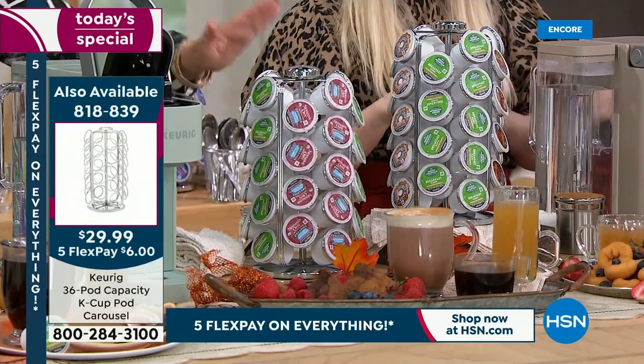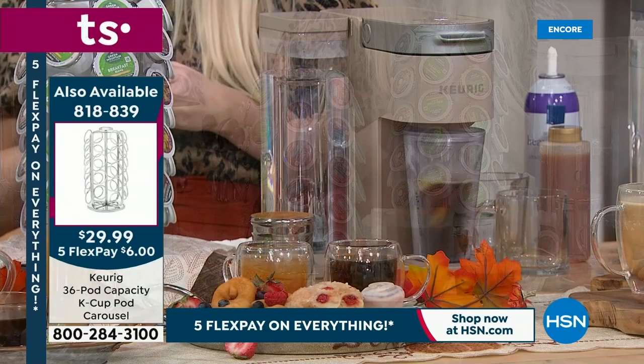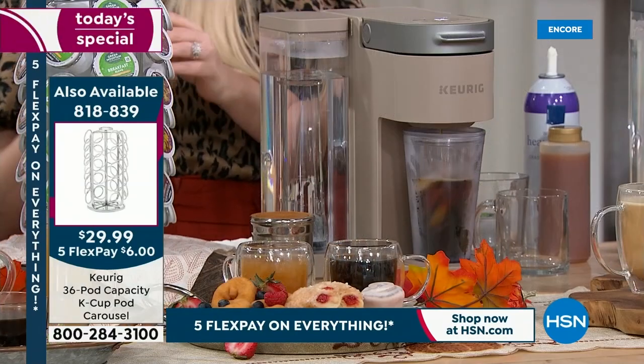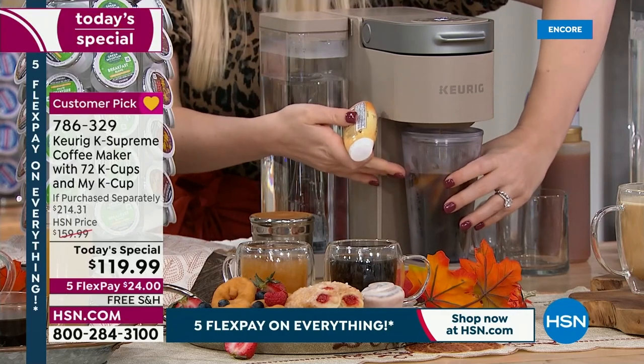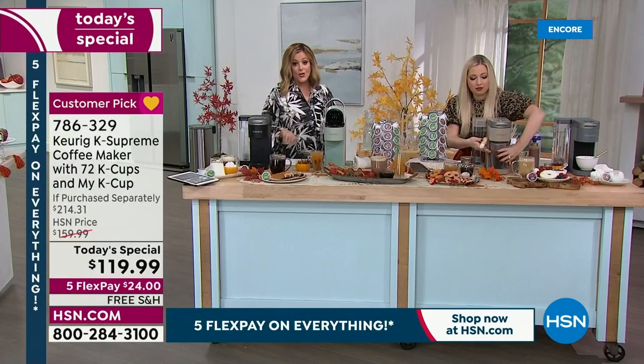It's item 818-839. As we kick off our Labor Day weekend sale, everything is on five flex pay, so it's only $6 to go ahead and get it home. The black is the most popular. The cappuccino, which is exclusive, will be the next to go.